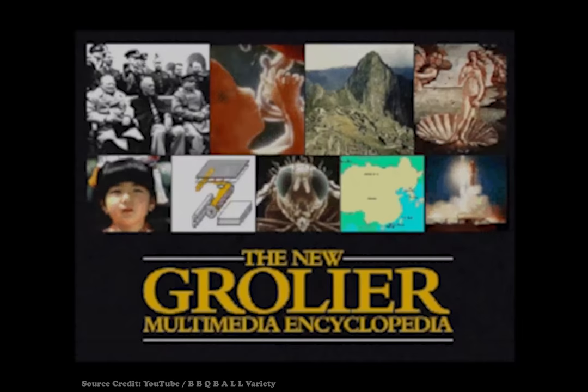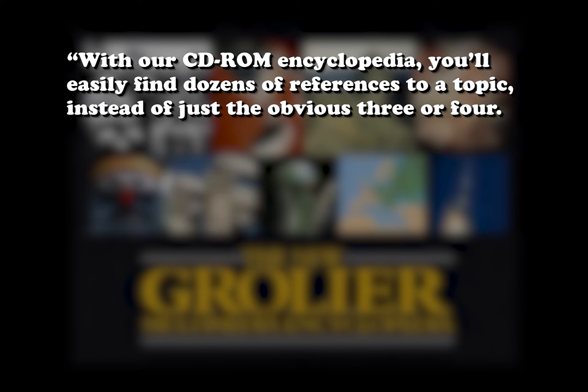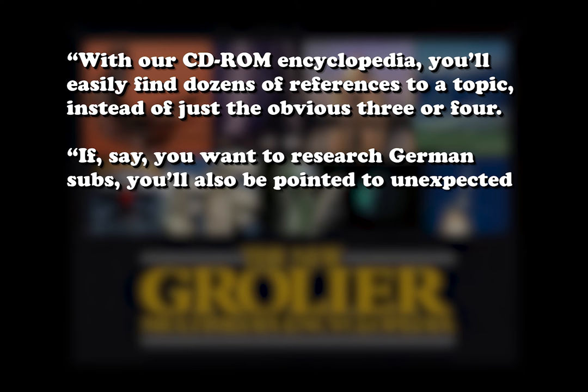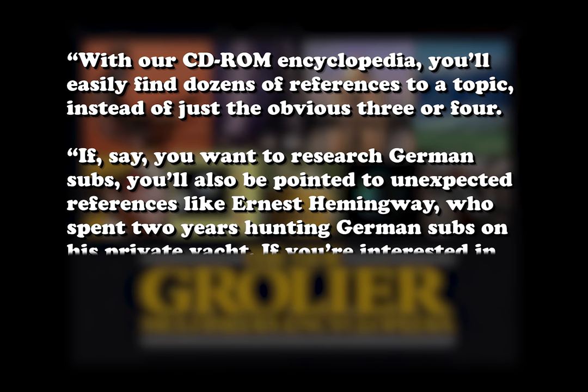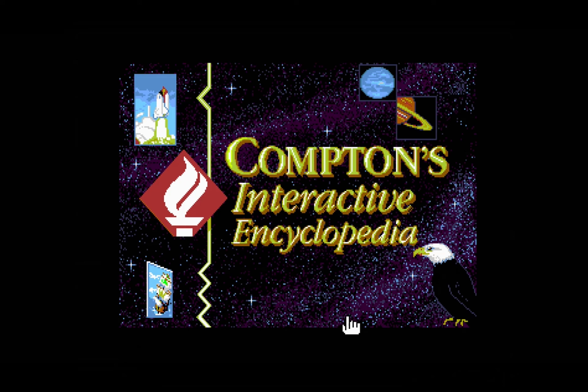With our CD-ROM encyclopedia, you'll easily find dozens of references to a topic instead of just the obvious three or four. If, say, you wanted to research German subs, you'll also be pointed to unexpected references like Ernest Hemingway, who spent two years hunting German subs on his private yacht. If you're interested in Oedipus, you'll come up with 34 references, including Thomas Hardy, who used the Oedipus theme for his first critically acclaimed novel.